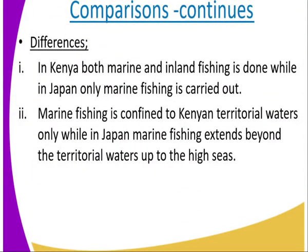Differences. In Kenya, both marine and inland fishing is done, while in Japan only marine fishing is carried out. Number two, marine fishing in Kenya is confined to Kenyan territorial waters only, whereas Japan fishes up to the high seas.